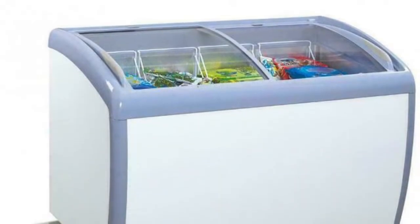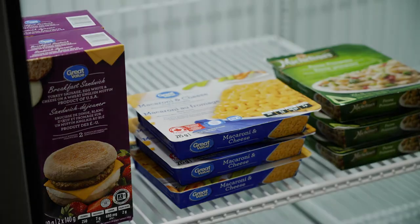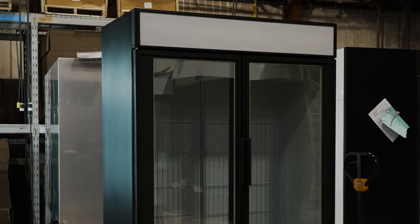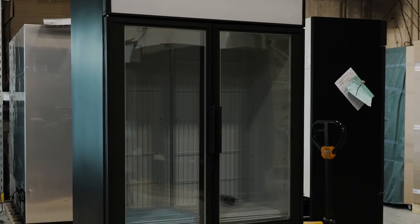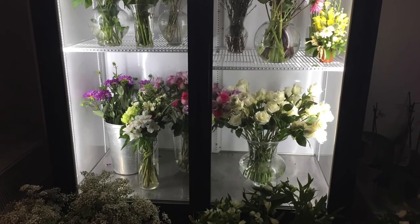With our novelty freezers, ice cream has never looked so good. Experience the Ancaster Food Equipment difference. Discover our complete commercial kitchen and store display solutions. Just plug in your self-contained true refrigerators and freezers and start selling.